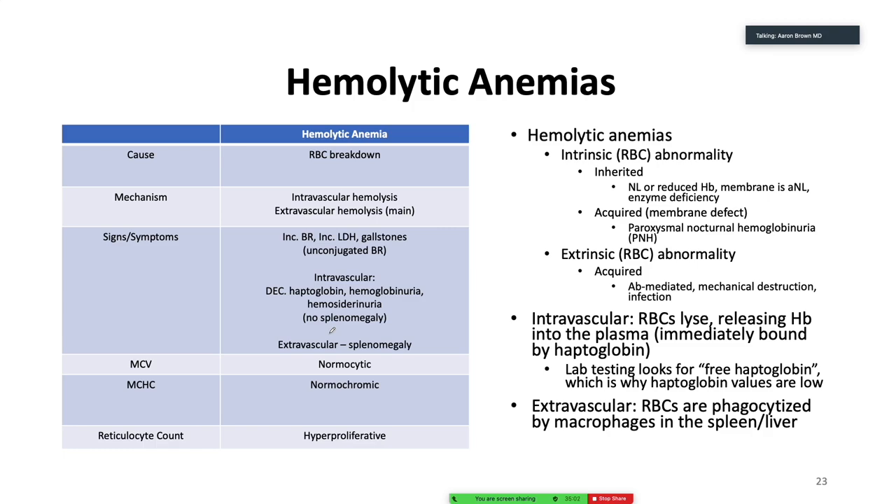Hemolytic anemias — there are many different types. We can break them down into intrinsic versus extrinsic abnormality. If you have something like an acquired membrane defect in PNH, that's intrinsic versus something acquired like mechanical destruction — say your red blood cell is trying to make its way past a stenosed aortic valve. That's going to rupture the red blood cell — a form of hemolytic anemia. Infection, malaria, antibodies — think about the Coombs test, think about a pregnant mom who's Rh-negative and the baby is Rh-positive, with those antibodies crossing the placenta.